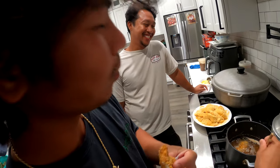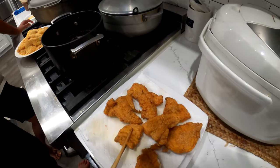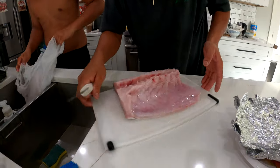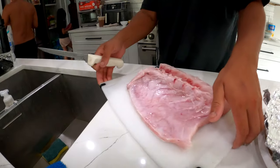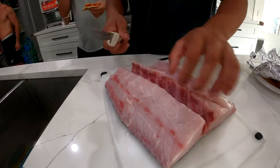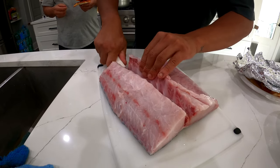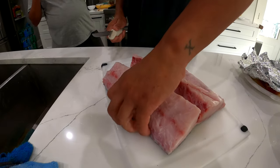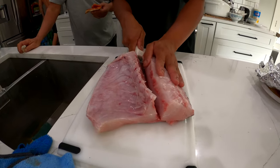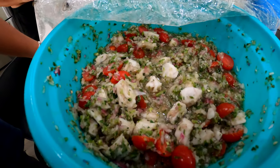Alright guys, we have the cobia that we caught from yesterday. We're about to sashimi some of this — eat it with some soy sauce. It's fatty too, so it should be good. I feel like it's going to melt in my mouth. We also got the ceviche — it's the sheepshead ceviche. We put the sheepshead in this morning so it should be good.